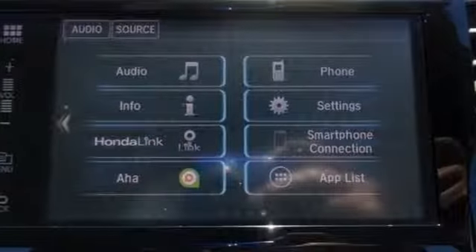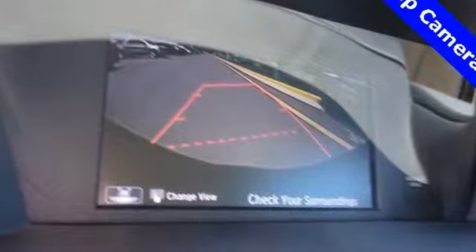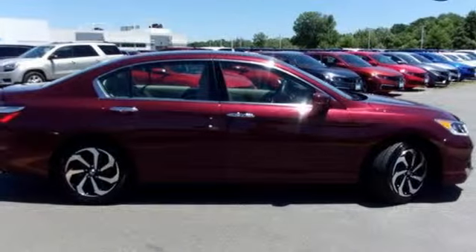Car and Driver notes the Accord hustles through turns with fog-free steering and little complaint from the tires, and never seems to be working very hard. Honda has created some of the most admired vehicles on the planet.